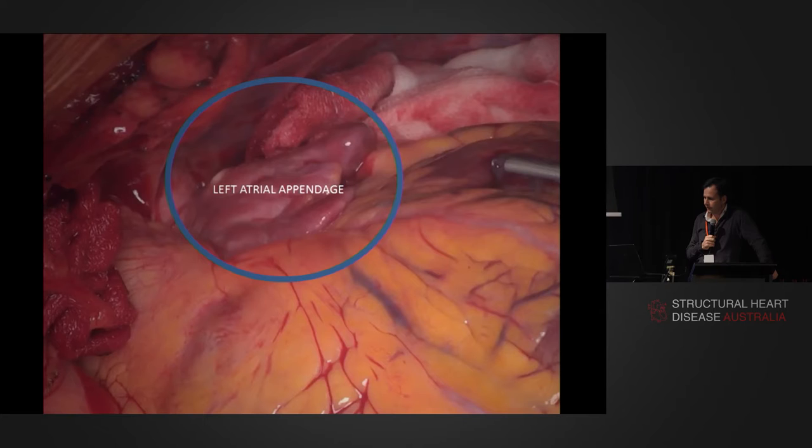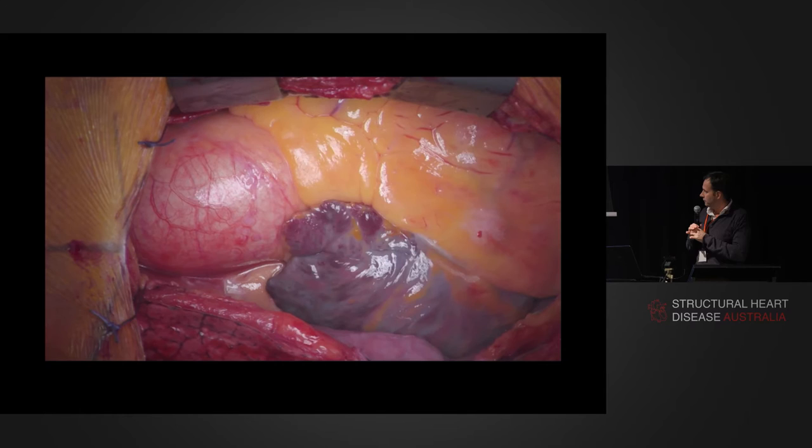We've got to the end of the day. This is the surgeon's view of structural heart, really — from the outside looking in or the inside looking out, whichever way you want to look at it. This is during an off-pump CABG. The left atrial appendage is a very definite structure. It sits over next to the pulmonary trunk. And you can see how tempting it is — or tempting for me anyway — to remove this structure. I'll go through the logic of that as we go through.